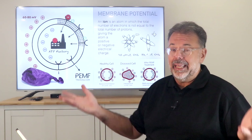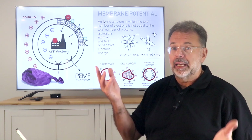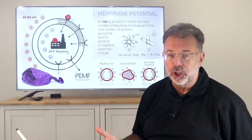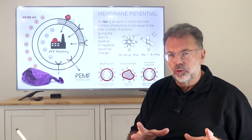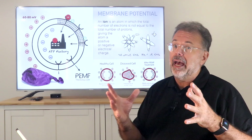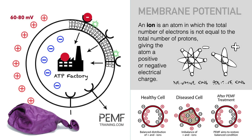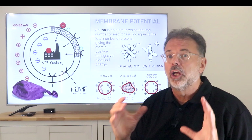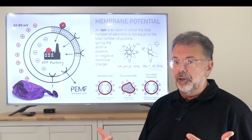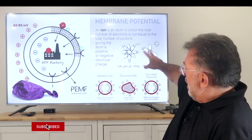Comparing that with the outside environment: in nature we have a balance between negative and positive ions in constant motion, whereas in a stale room with no air circulation we have high positive ionization. Negative ions are more active with more movement, while positive ions show less movement and less action.